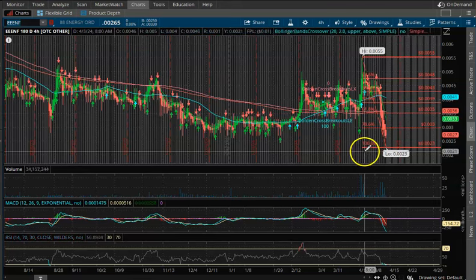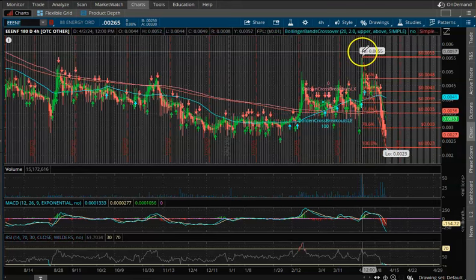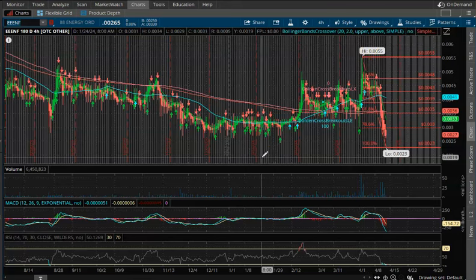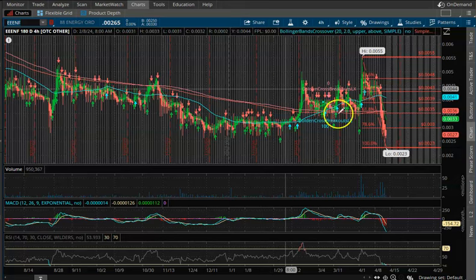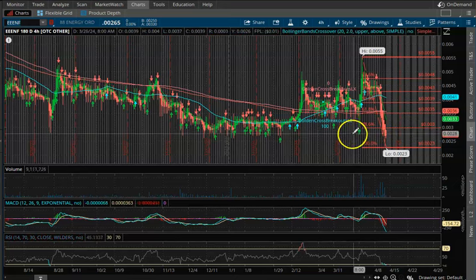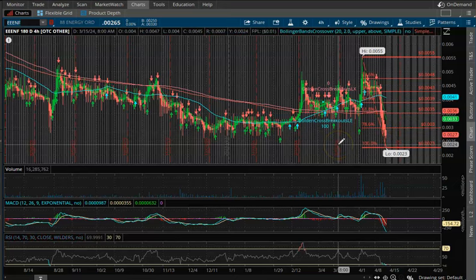The good news is when you fall straight down — similar to whenever you fly straight up — you typically tend to bounce. You either hit the ceiling and fall down, or you hit the floor and bounce up. And that's what I think we're about to do for EENF, which makes for an interesting swing play opportunity.